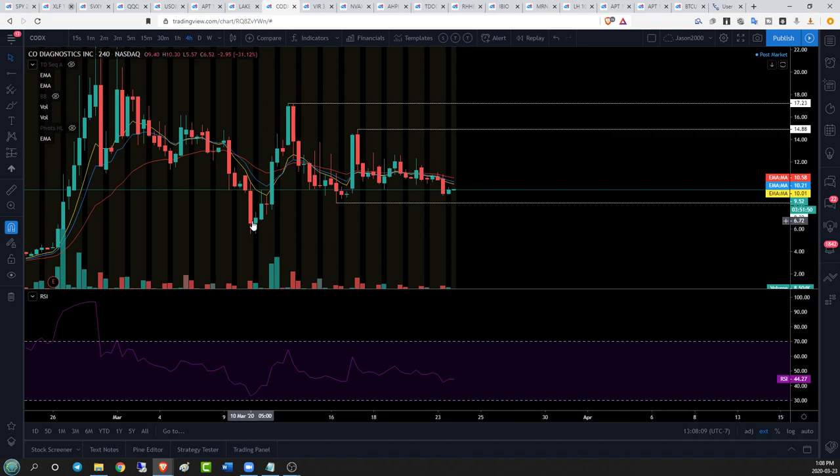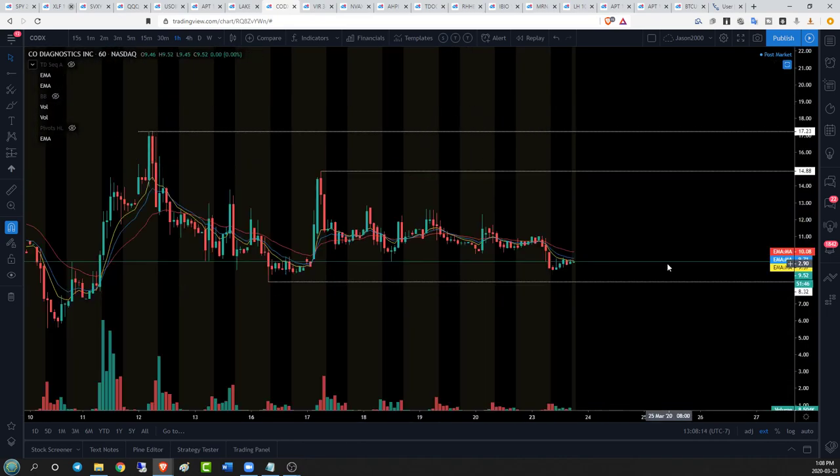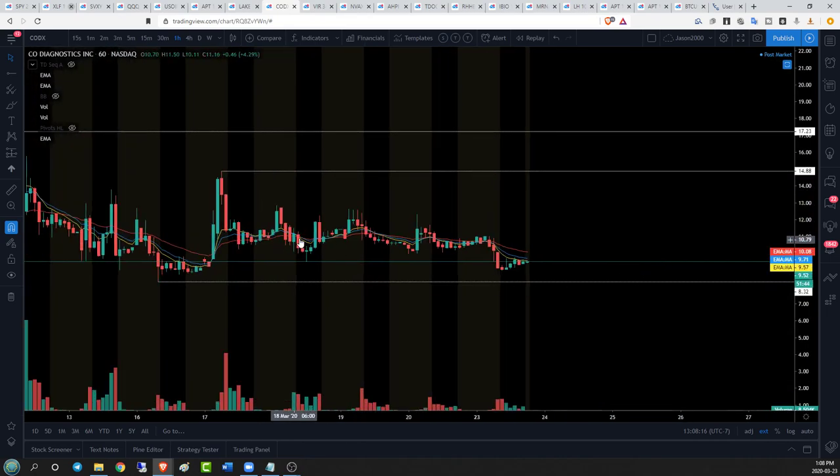For CODX, bulls need to establish good support over $8.32 on the hourly and change this trend; otherwise if we lose $8.32 we don't have support until $5.57. On the hourly time frame here is this overall hourly downtrend — even though we got a higher high, we failed to maintain higher lows, and when we finally found a higher low we only got a lower high. It is an overall ugly downtrend, currently rejecting from EMA 12. If we see continued rejection, $8.32 is the next support.